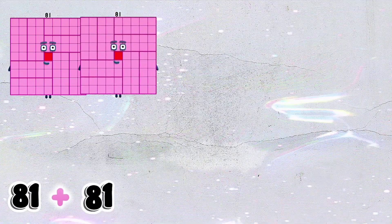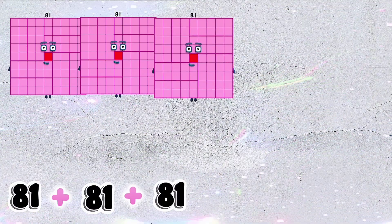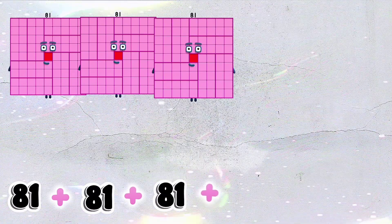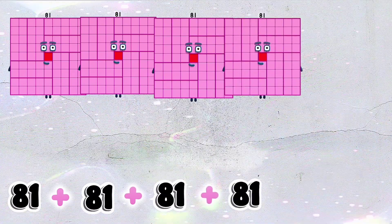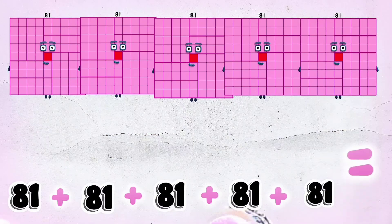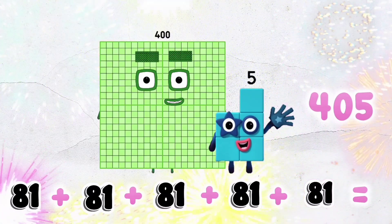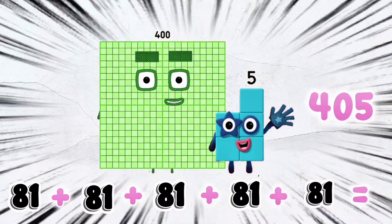81 plus 81 plus 81 plus 81 plus 81 is equal to 405.